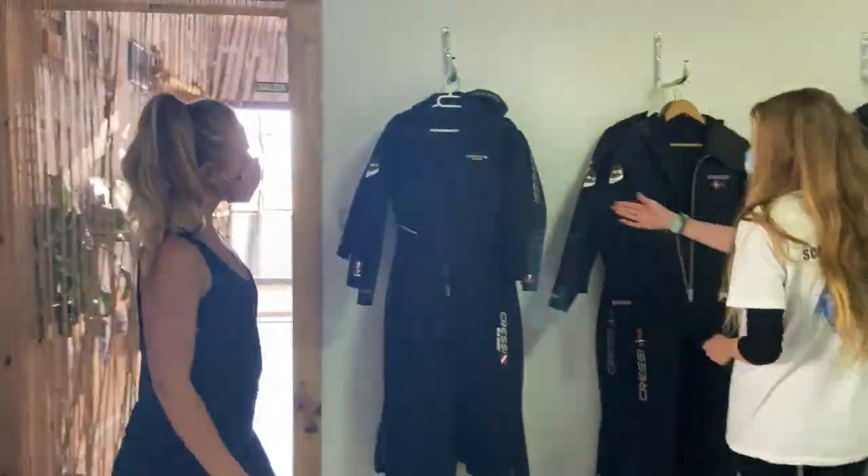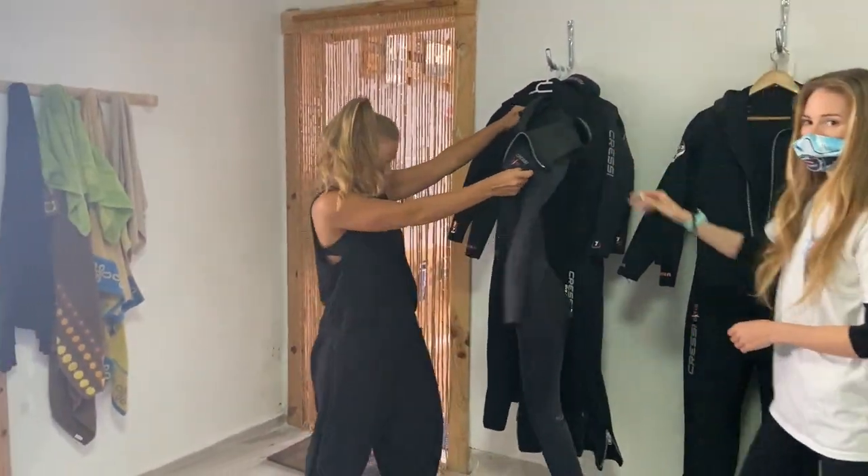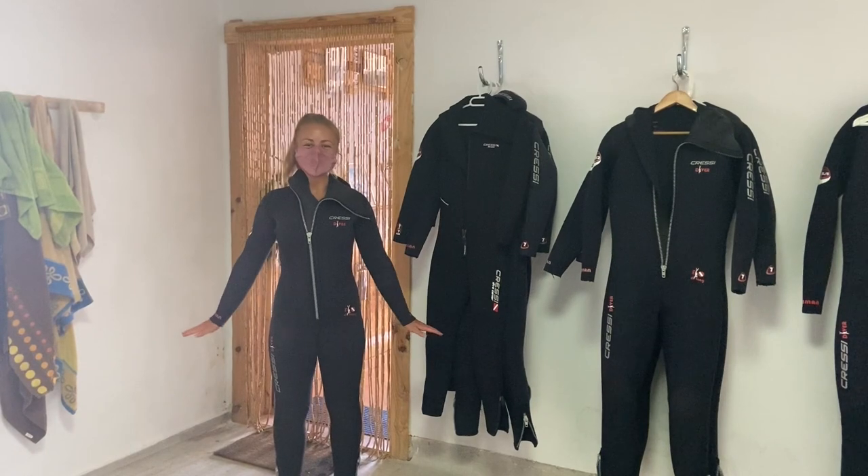Next, you should expect to try on your equipment. It is important that your equipment fits correctly, especially your exposure suit, as this must fit well to keep you warm.